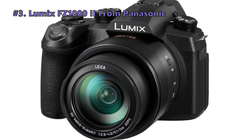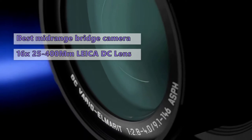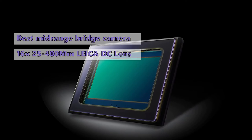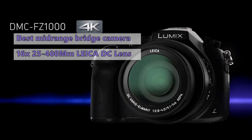At number three we have the Panasonic Lumix FZ1000. If you're on the hunt for a new long-zoom compact camera that doesn't break the bank, take a look at the Panasonic Lumix DMC-FZ1000. This camera has a large one-inch image sensor and a 16x, 25–400 millimeters Leica DC lens. It produces excellent photos and video and has a deep feature set to satisfy both beginners and experts alike.